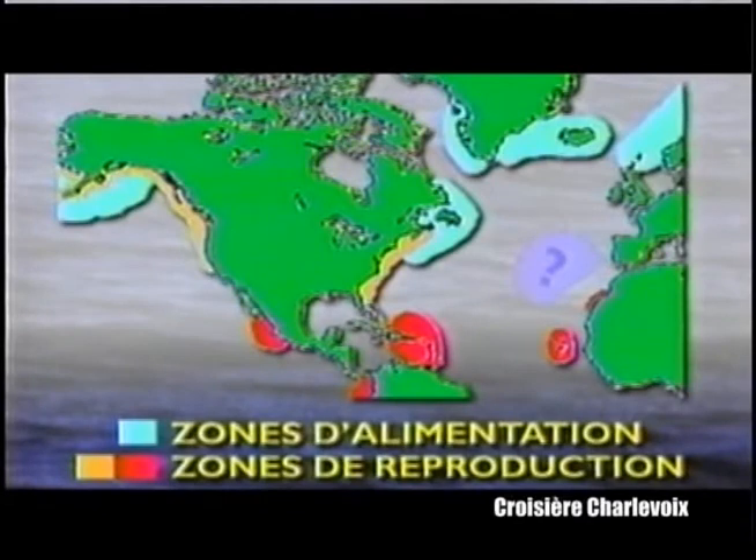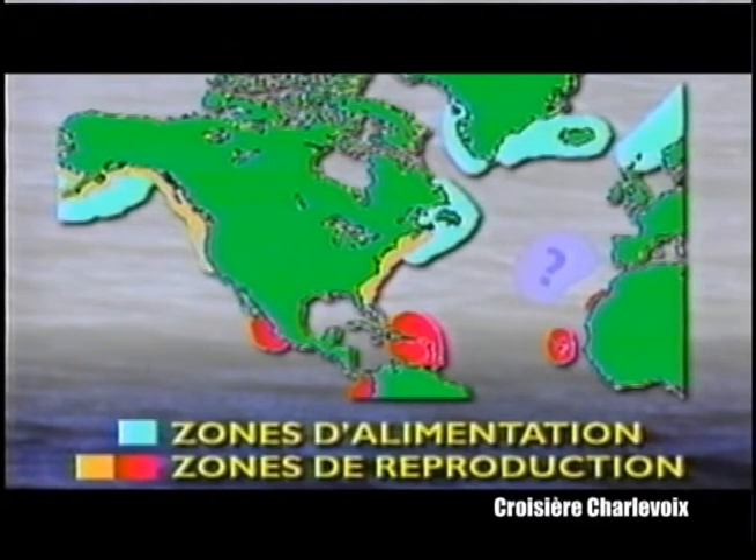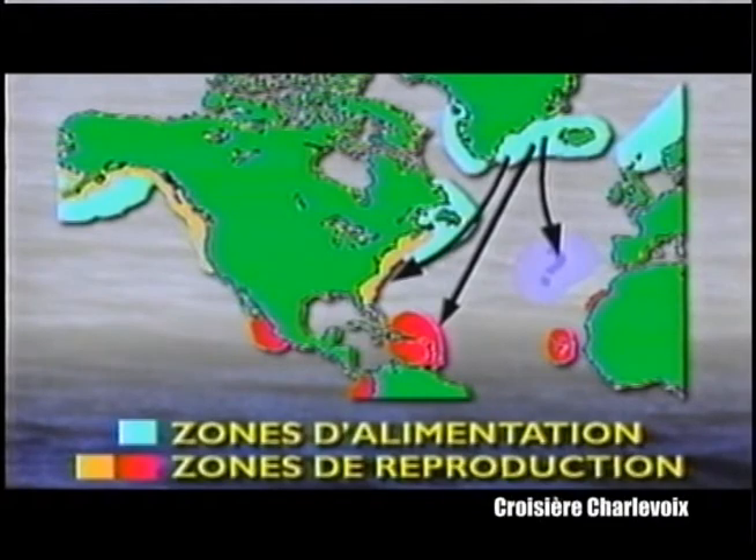Whales generally feed in regions where water is cold and productive. To give birth or breed, they travel to less productive waters, but where the calf has a far better chance of survival. In warmer waters, by not having to fight off the cold, the growth of the calf is maximized.